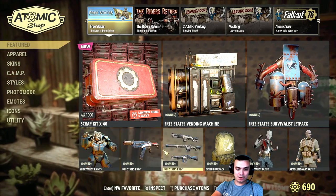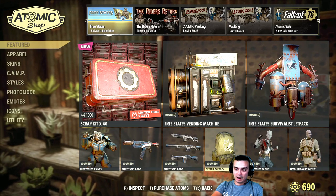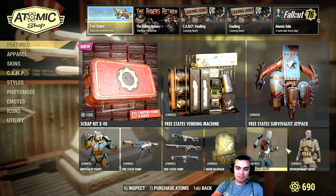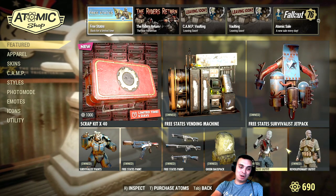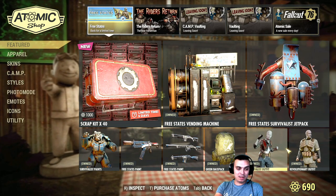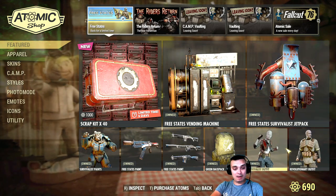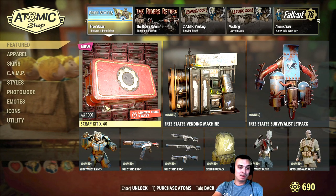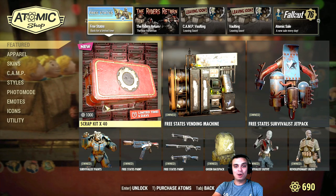The green backpack is 500 atoms. The outfits are 800 each. It's a money grab. They could have at least returned the actual bundles — that would be way fairer. I'm extremely out of words on this. Nobody buys these things. Come on.